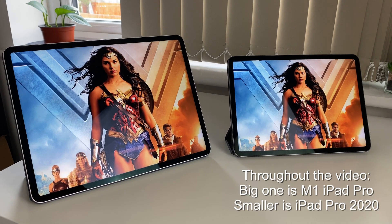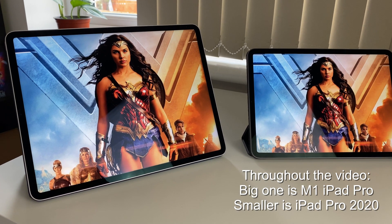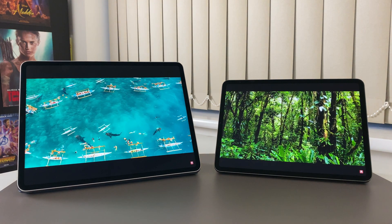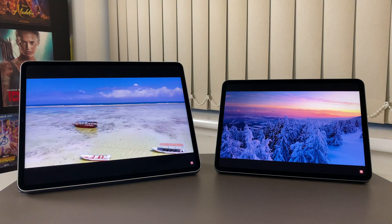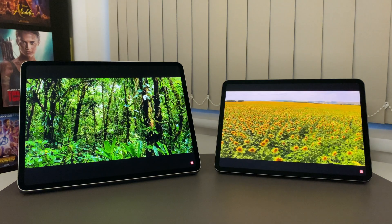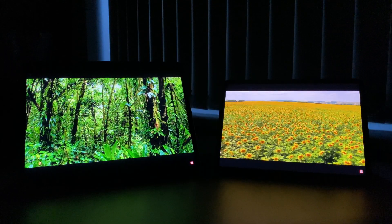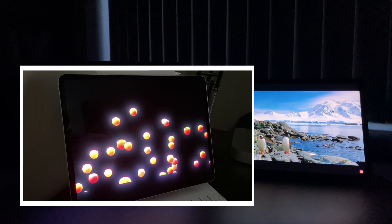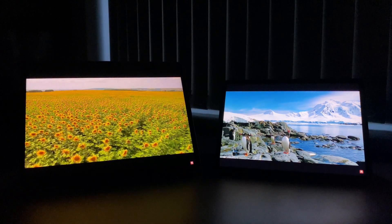Until social media brought this to my attention, I was totally oblivious about what this blooming issue was. I was totally enjoying the amazing XDR display on my new 12.9 inch M1 iPad Pro, which I had since 9:30am on launch day — the 21st of May. With comments suggesting how bad it is, and then that really bad picture from the internet, I started to read more about this and pay closer attention to the screen on my new iPad.